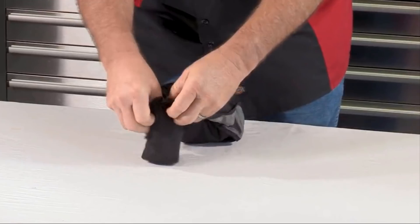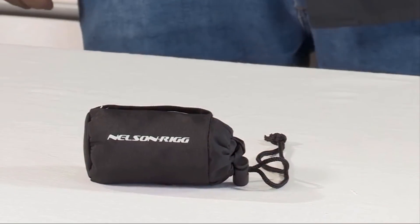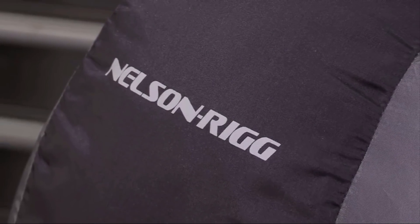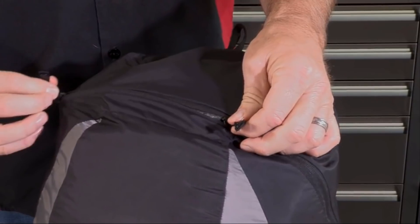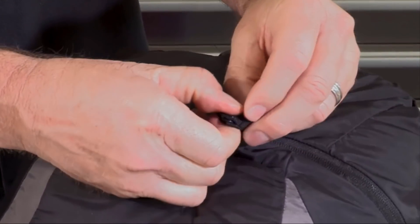It packs into its own storage bag for the ultimate in compact storage. This ultralight backpack is constructed from the strongest Trimax nylon, with embroidery-style stitching for added strength. It utilizes a smooth glide zipper with double pull for easy access. The zip puller even snaps together to secure your contents while hiking or riding.